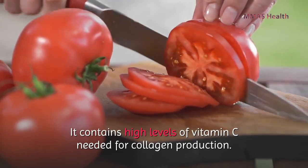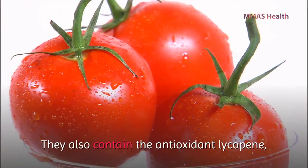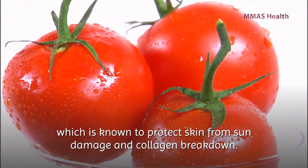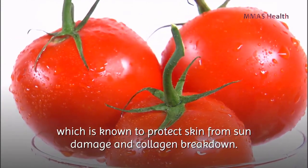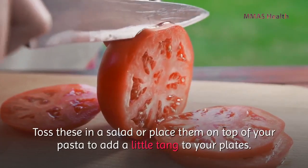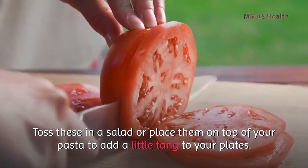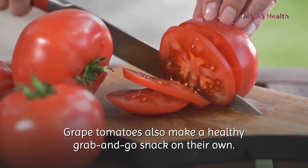Tomatoes contain high levels of vitamin C, needed for collagen production. They also contain the antioxidant lycopene, which is known to protect skin from sun damage and collagen breakdown. Toss these in a salad or place them on top of your pasta to add a little tang to your plate. Grape tomatoes also make a healthy on-the-go snack on their own.